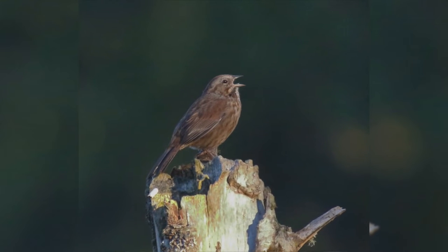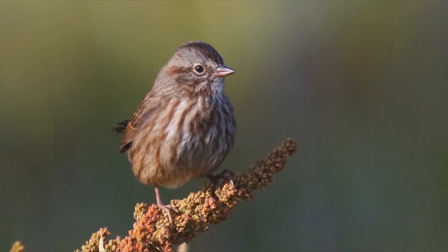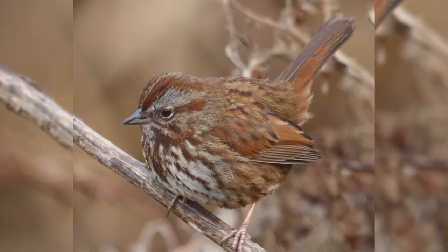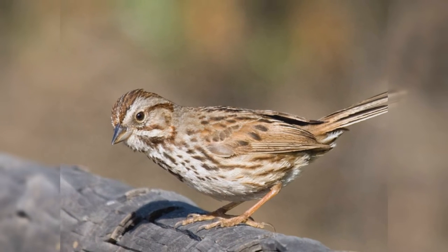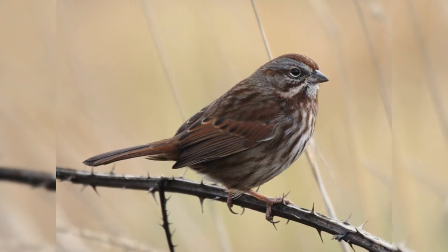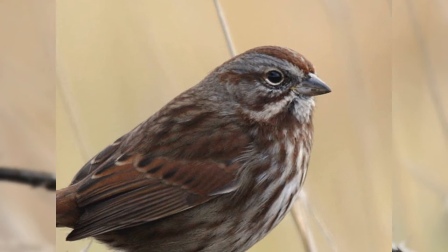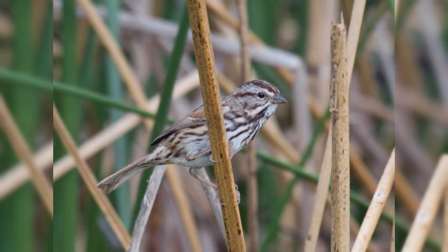They are a bit smaller than house sparrows. They have a round body, round head, and longer tail with a rounded tip. The bill is triangular, short and thick at the base. Across their range, these birds show much variation. Desert birds are paler, northwestern birds are dark and reddish, Alaskan birds are much larger. In general, they are grey streaked with brown, with breast streaks forming a center spot on the breast.